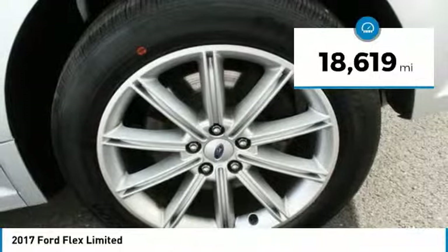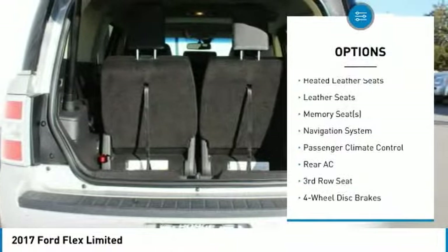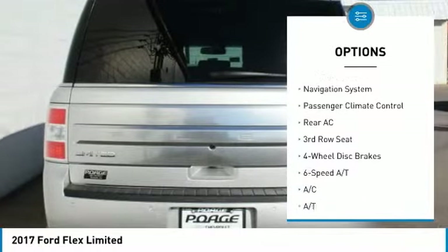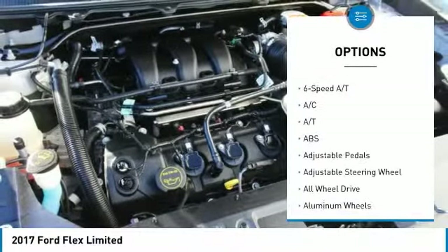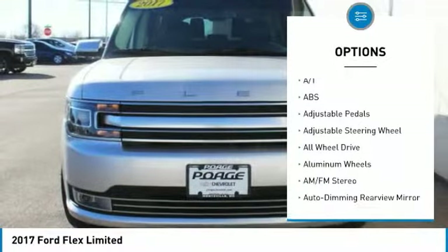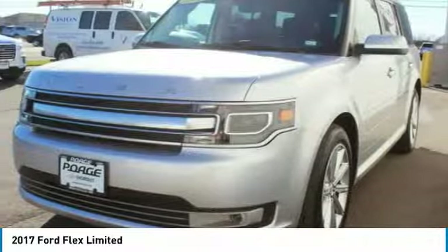This vehicle has less than 20,000 miles. Here are some of this vehicle's great options: backup camera, power liftgate, anti-lock braking system, traction control, navigation system, heated seats, steering wheel and audio controls, stability control, all-wheel drive, power passenger seat.